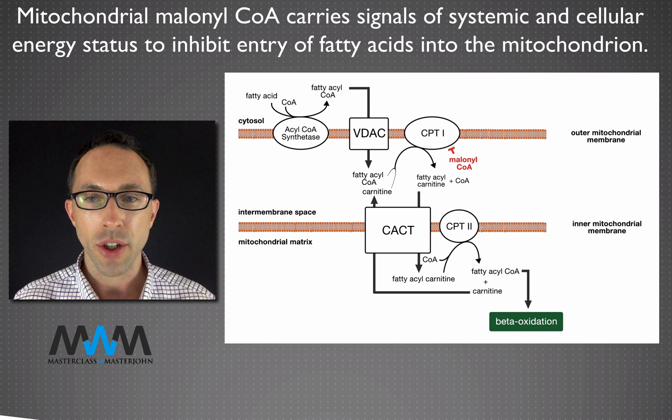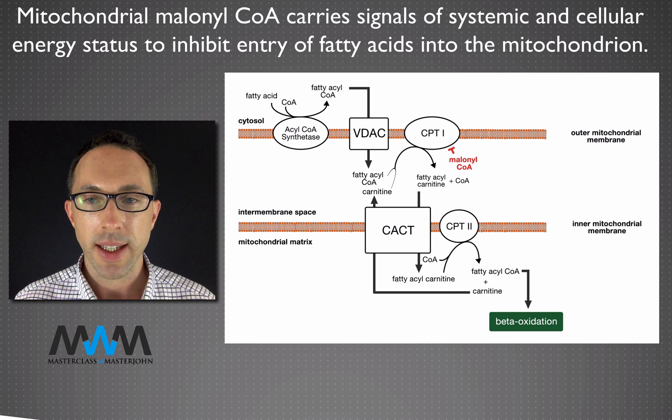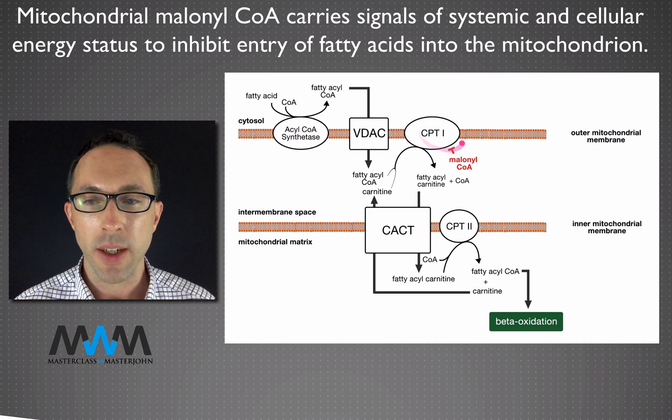As we saw in lesson 22, the production of mitochondrial malonyl-CoA by acetyl-CoA carboxylase is what inhibits fatty acid entry into the mitochondrion by inhibiting carnitine palmitoyltransferase 1, or CPT1. The picture emerging is one where insulin promotes carbohydrate oxidation, promotes the storage of fat in adipose tissue, and shuts down cellular fat burning — all in roughly the same proportions, and all of which are fundamentally governed by cellular energy balance in a way that can override a cell's decision to listen to insulin depending on that cell's needs and abilities.